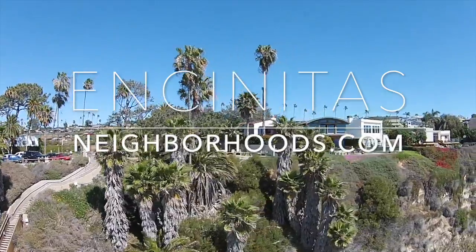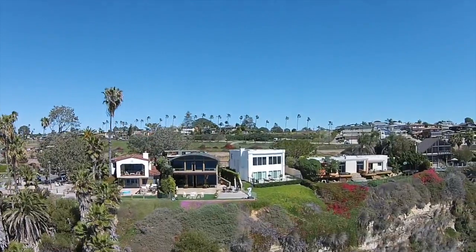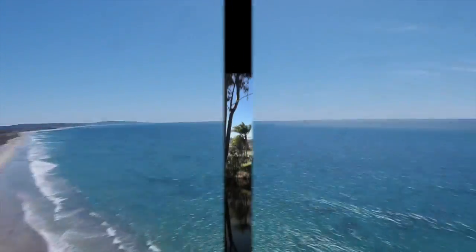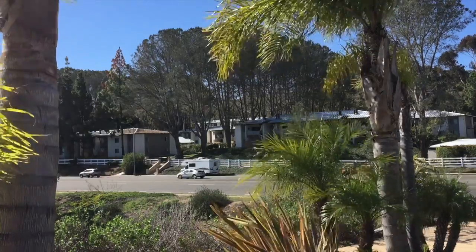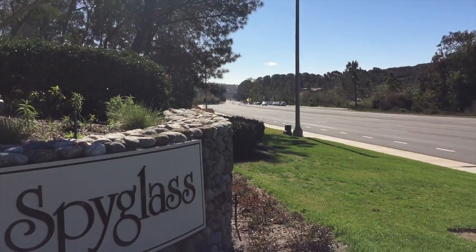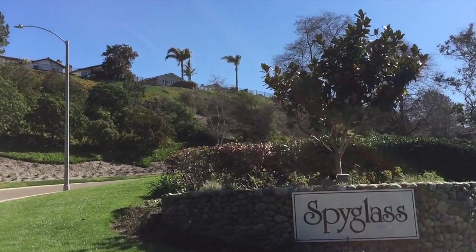I'm Dustin Barzell, Pacific Sotheby's International Realty. Welcome to my website, EncinitasNeighborhoods.com. Today on EncinitasNeighborhoods.com, I'm going to be exploring just real quickly a tiny subdivision called Spyglass. It's off El Camino Real in the southern part of Encinitas.